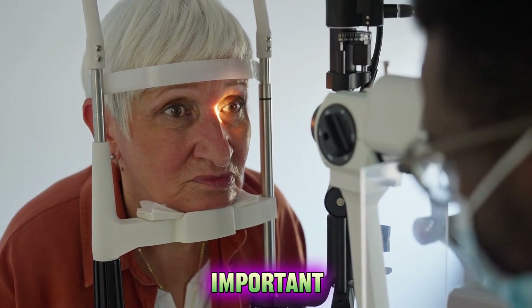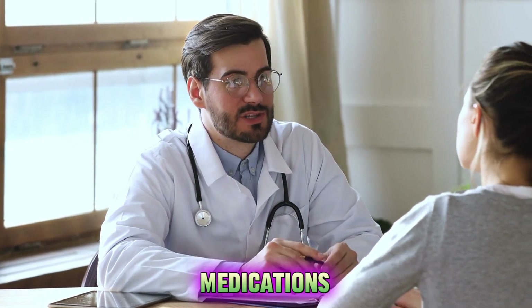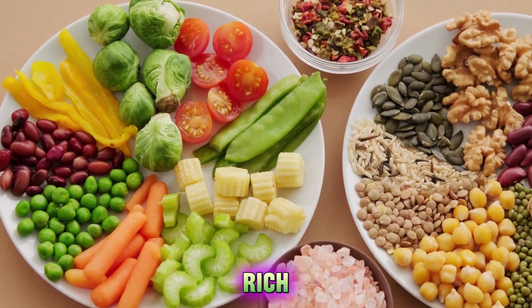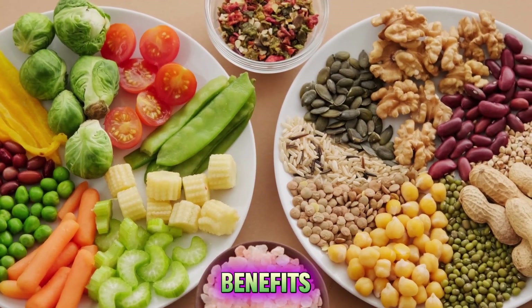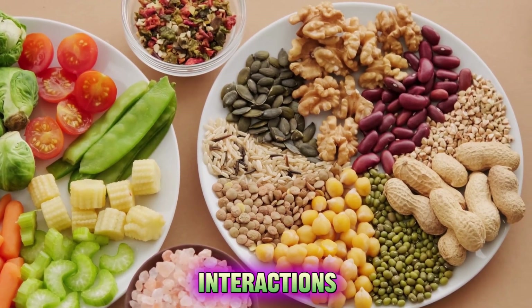Therefore, it is important to consult your doctor before taking any antioxidant supplements or medications. You should also follow a balanced diet that includes a variety of antioxidant-rich foods from different sources. This way, you can get the most benefits from antioxidants and avoid any potential side effects or interactions.